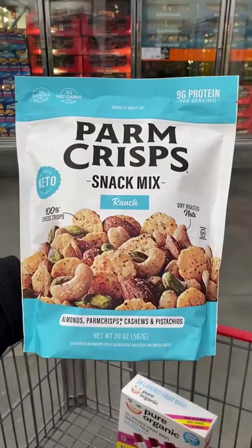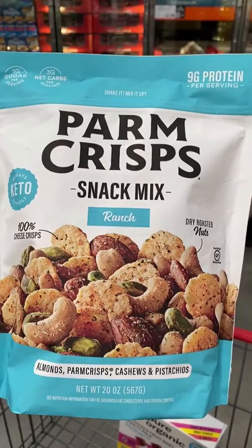Oh look at this. I love all things parm crisps, so this snack mix is right up my alley. It's a combo of the cheese bites with a ranch seasoned nut medley, and I am excited to try it.